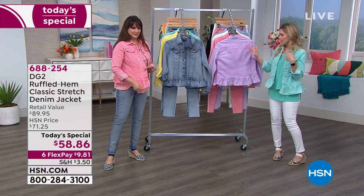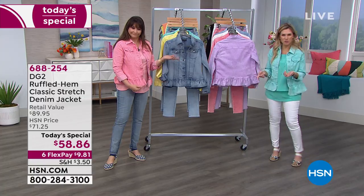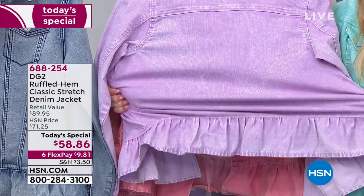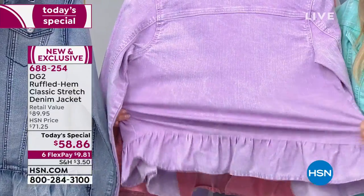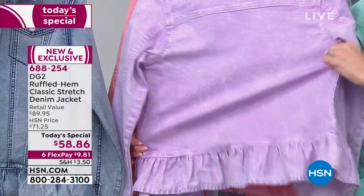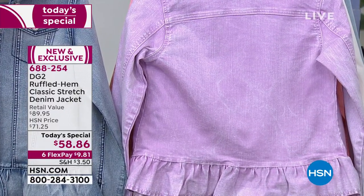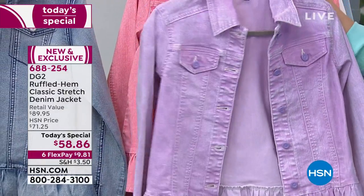When you go out, you want people to stop you and say 'where did you get that, you look fabulous.' It makes us feel wonderful, special, and unique. The stretch on this is to die for, but it's not going to lose its shape — it bounces back. This is the ultimate American woman jacket because it's so flexible and soft. It's Classic Stretch with a special sorbet enzyme — it feels like a new denim in the collection.